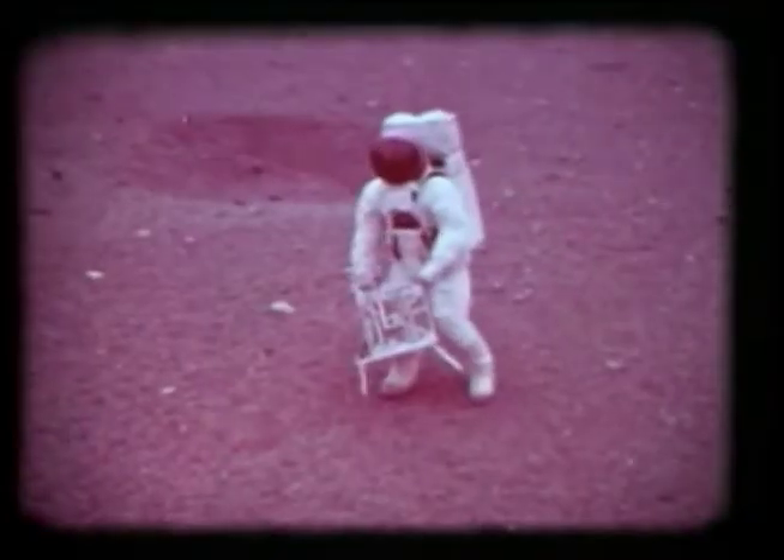But these young Americans are the space pioneers of tomorrow, limited only by their imaginations. Boys now, but theirs may well be the future task of probing ever deeper into the vastness of our solar system — planets such as Mars, Venus, Jupiter, and Saturn.